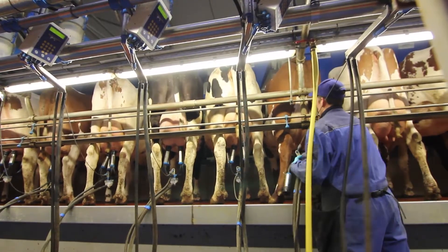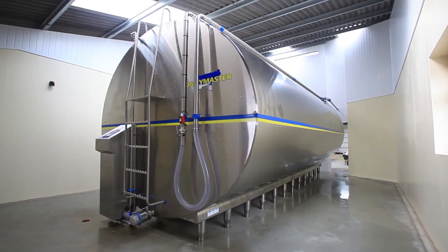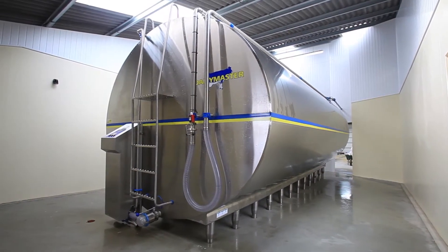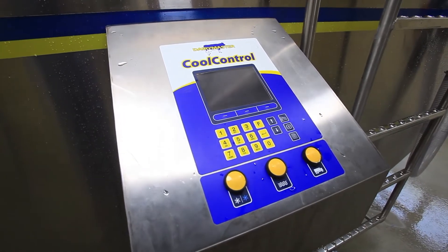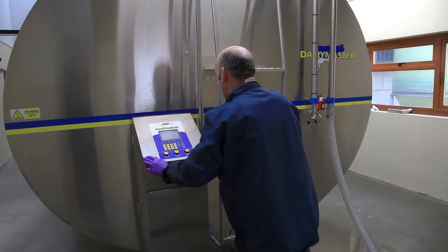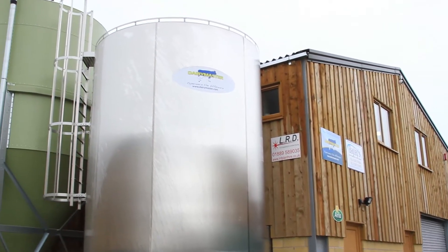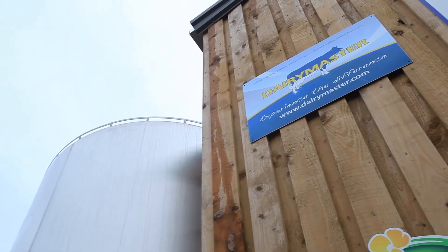In dairy farming, milk is our currency and so the milk tank is our bank. A good bank is secure and trustworthy, communicating with you to bring you peace of mind. This is the kind of peace of mind dairy master farmers experience today with the Dairy Master SwiftCool milk tank.